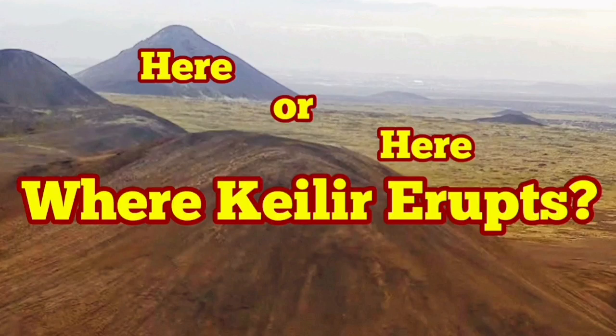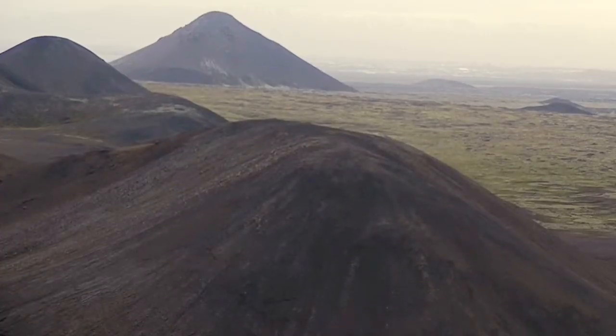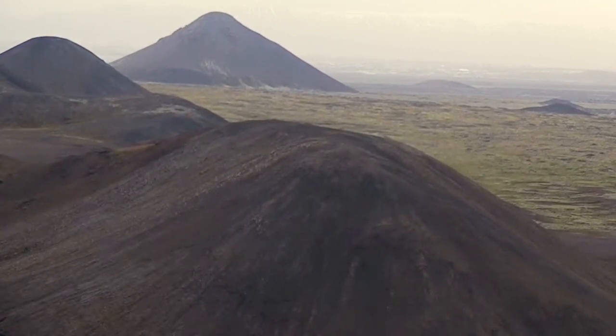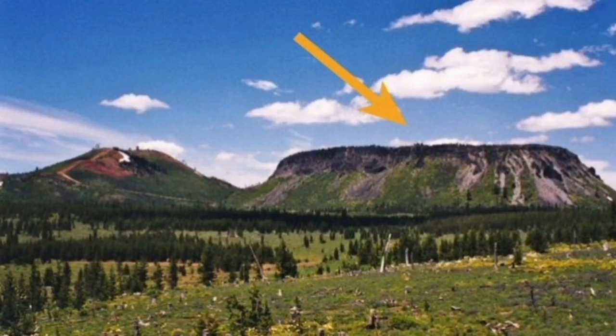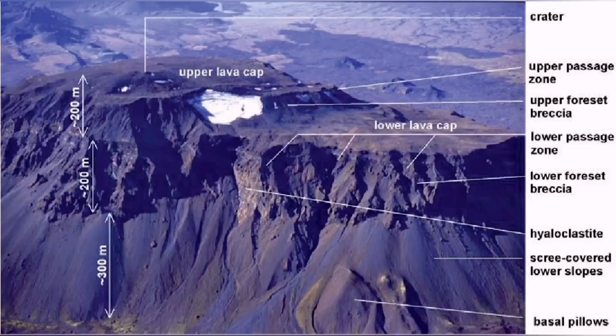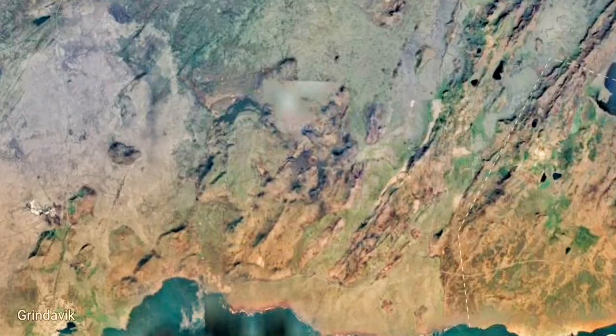Where will Kailir erupt? Kailir is the name of the hill that has given its name to the surrounding area, and when these tremors and the potential for eruption came into the news, Kailir itself is what we call a tuya — it's a plug. It's a subglacial eruption of lava, an ancient one, and the lava restricts its growth so it forms a cone. The cone is nothing like a real volcano; it's just been restricted by the ice and the piling up of lava.